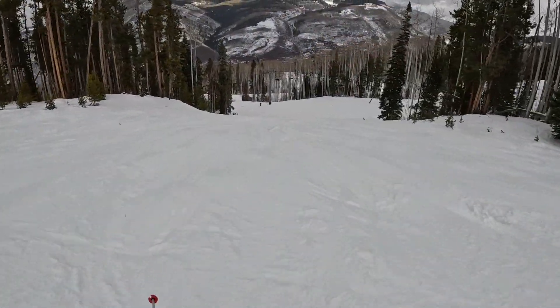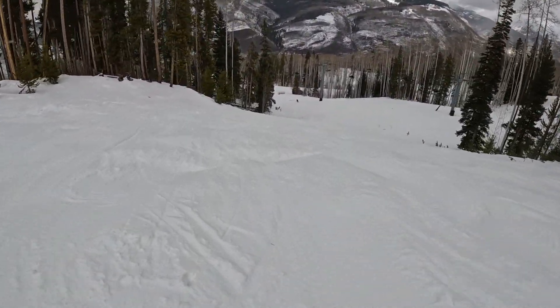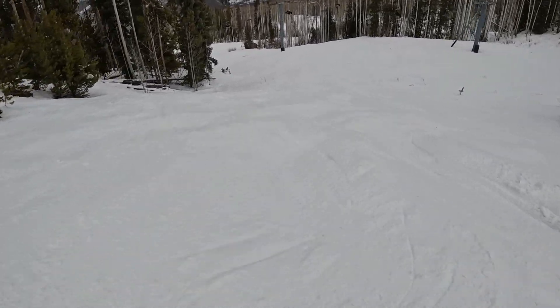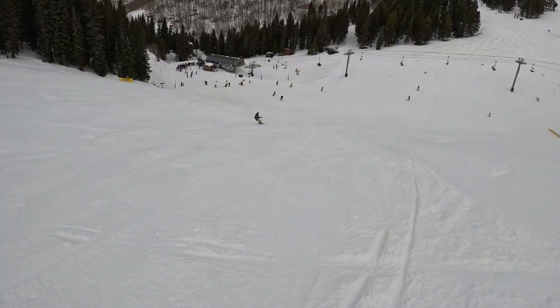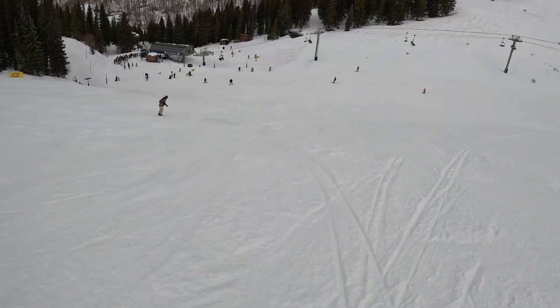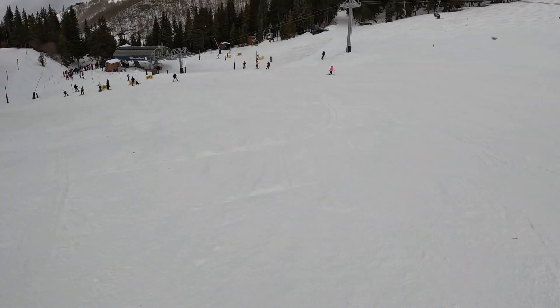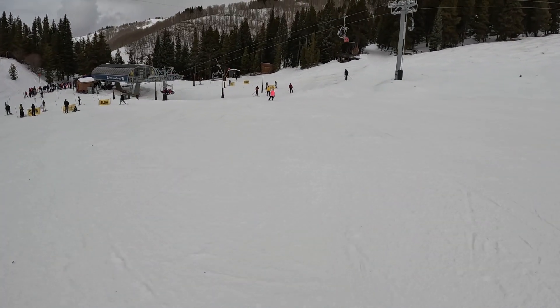That about wraps it up for the Lion's Head and Game Creek sides of Vail. Go ahead and check out parts B, C, D, and E right after this if you haven't already, which discuss the rest of the resort. Or go check out another episode of Insider's Guide. As always, please leave any questions down below. Thank you all for watching — all my love, I'm out.